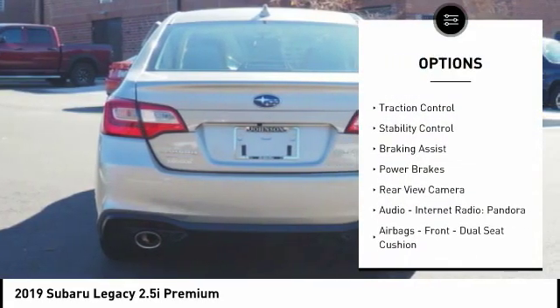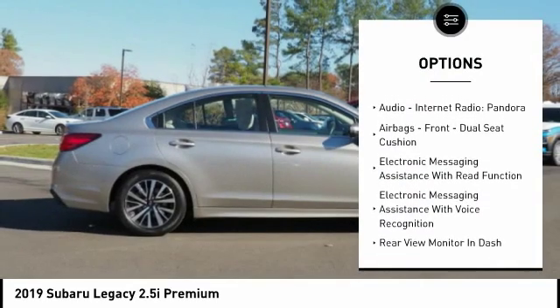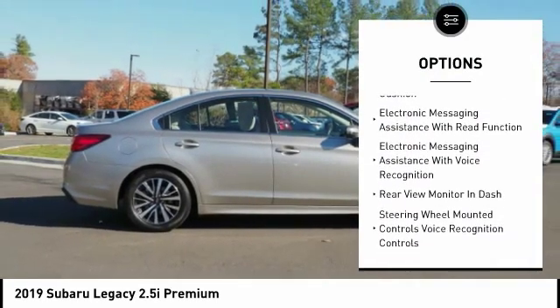Power windows with safety reverse. Traction control. Stability control. Braking assist. Power brakes. Rear view camera.